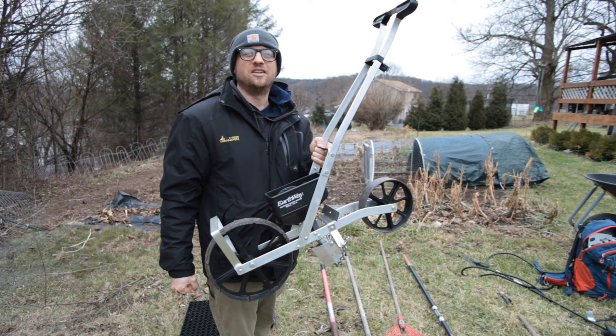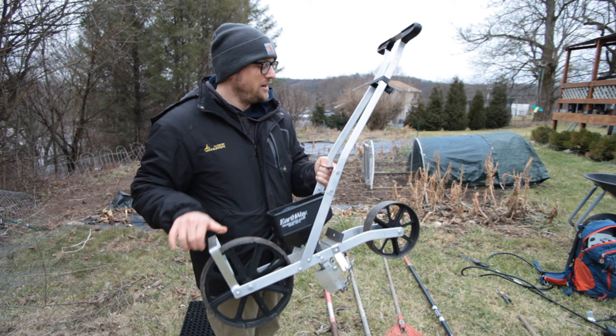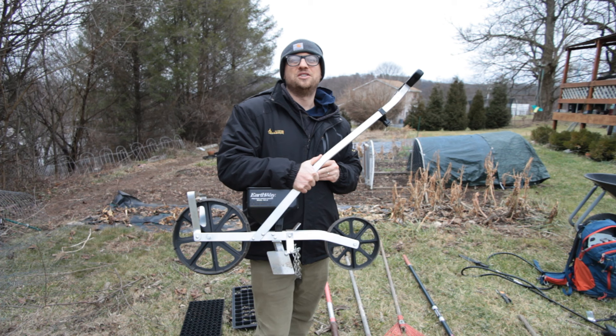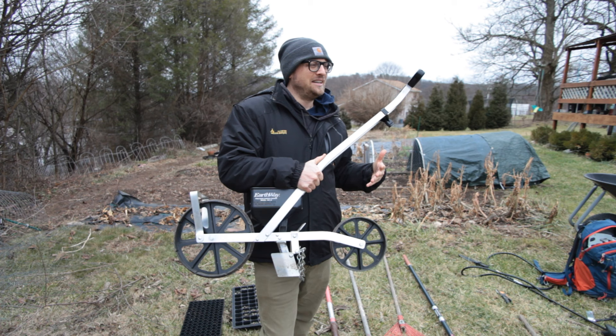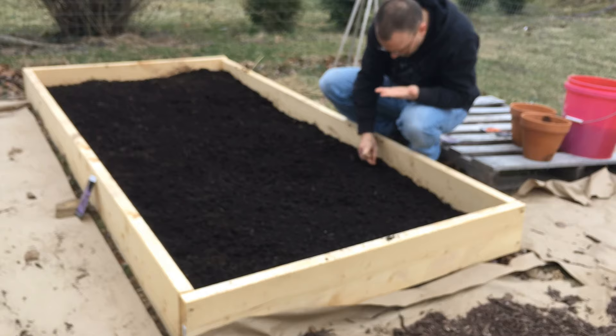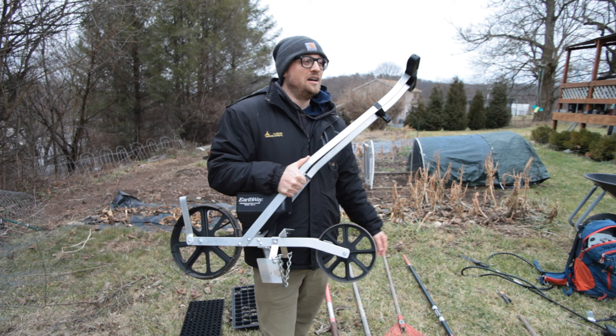If you just have a small raised bed like a three-by-six or four-by-eight, the Earthway seeder probably won't make much sense. But if you have longer beds — I'd say at least 16 feet — this would be an excellent choice for making your garden more efficient and easier on your body. I have about 20-foot long in-ground permanent raised beds and this seeder comes in really handy there. I've done the bending over and direct seeding by hand and it takes a long time. The Earthway eliminates all of that, gives you a nice even seeding, and you get pretty good germination. I'll put links to this down in the description.